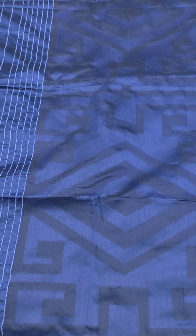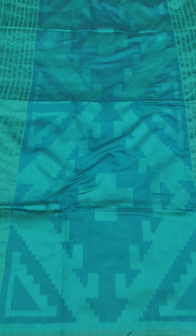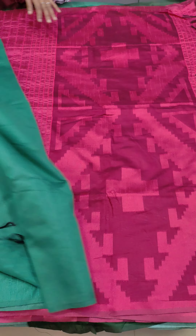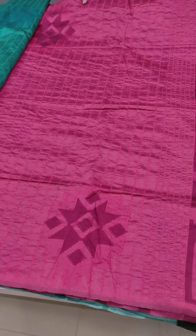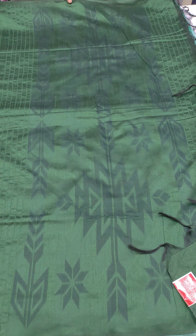The price range is 1098. We have a big yellow color shade. We have a common color shade. We have some blouse pieces. The price range is 1098.